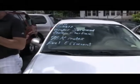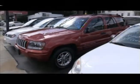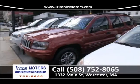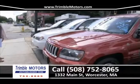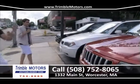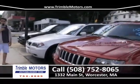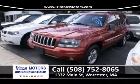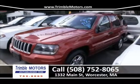Up next is this red Jeep Grand Cherokee trail-rated 4x4 with miles in the 70s — pretty good for a car of this year. It's a one-owner SUV, $200 a month for the average customer. It's going to be an excellent car in the snow. Anyone that loves Jeeps has to love this one. Trimble Motors, 752-8065.